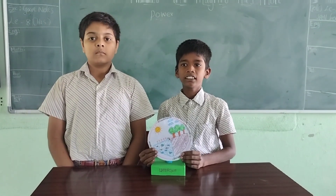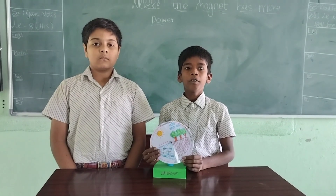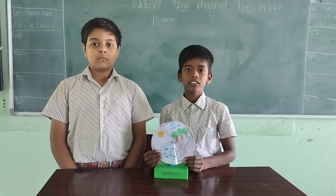Namaste everyone. My name is Satyam and this is my friend Jiradam Krishna. Now we are going to talk about the water cycle.